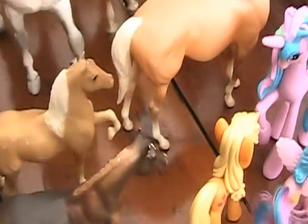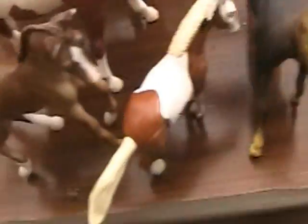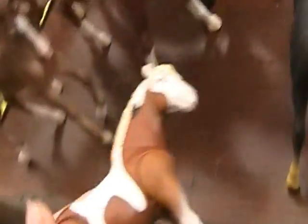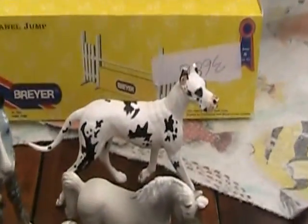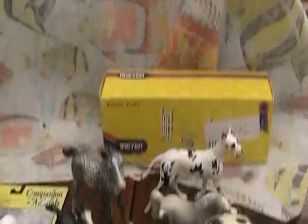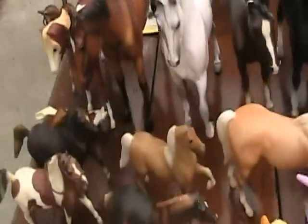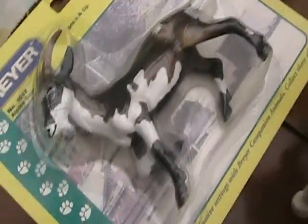Onto Breyers - I got some paddock pals here, a couple random ones from the thrift store. I also got a little classic figure, another classic, and classic Rein - he's actually in pretty good condition. And the little Burger King Rein figure, which doesn't want to stand. I got the Breyer dog at the thrift store too - he's kind of beat up, but he's a Great Dane and he's very cute. I also got that panel jump brand new in the box, and a Breyer Alpine goat, also brand new in the box.